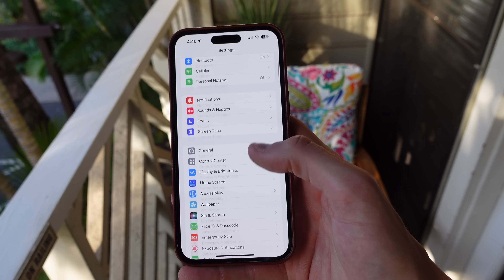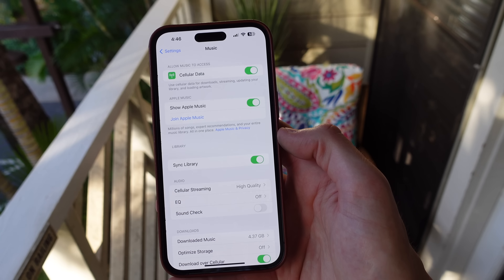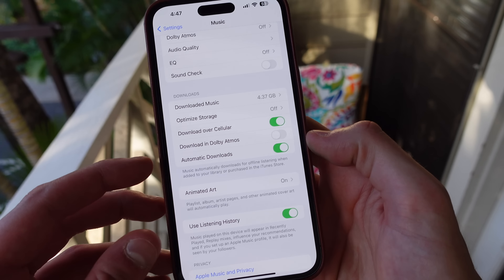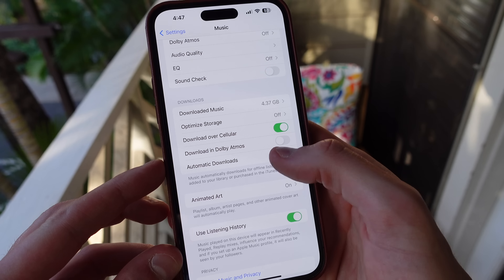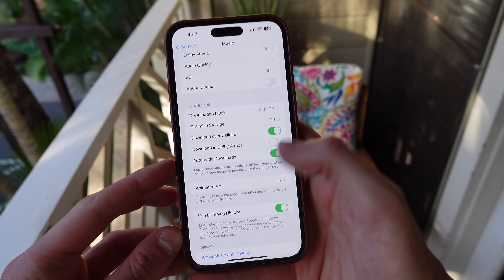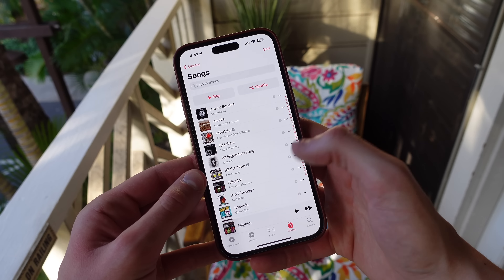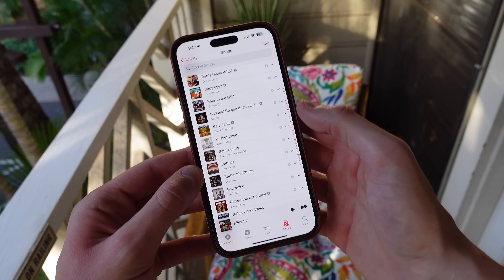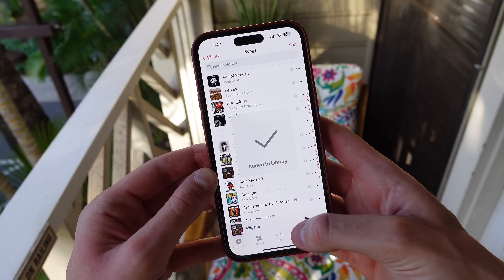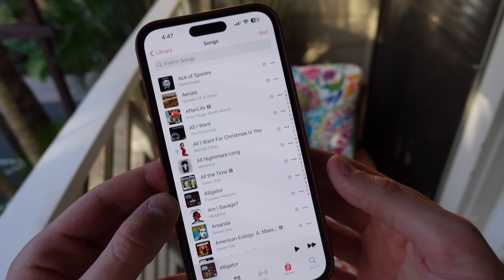Number six is automatic downloads for Apple Music. If you're subscribed to Apple Music, you may know that this is very frustrating — whenever you add a song into your library, it doesn't automatically download it to your device. You have to do this manually for each song or album. You can actually turn on a setting called automatic downloads in music settings. This way, as soon as you add a song or album into your library, it's going to automatically start downloading to your device. This feature has saved me many times when traveling and when in airplane mode.